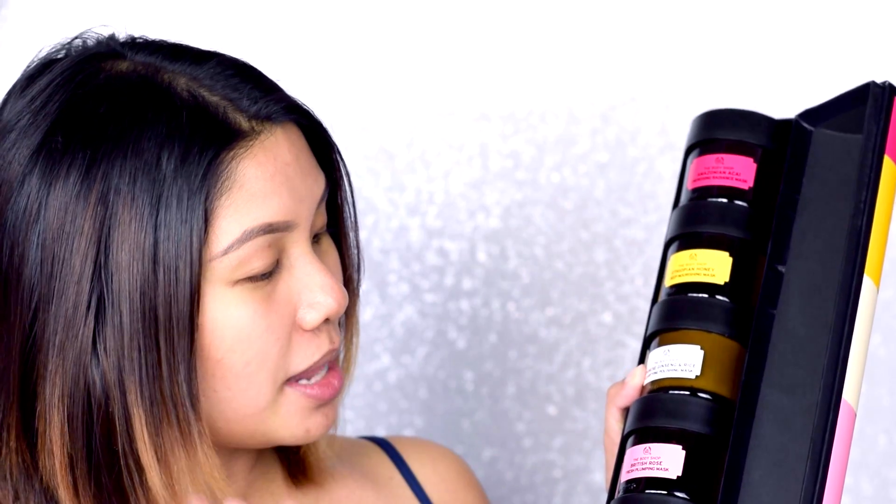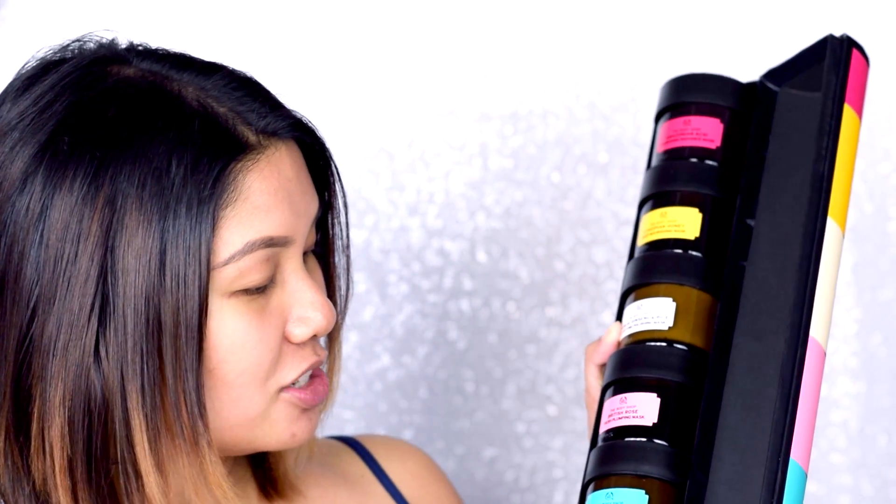We have the British Rose Fresh Plumping Mask for hydration, and then the Himalayan Charcoal Purifying Glow Mask. So we have these five, and I'm going to be taking a couple and mixing them up based on the concerns I have for my face.